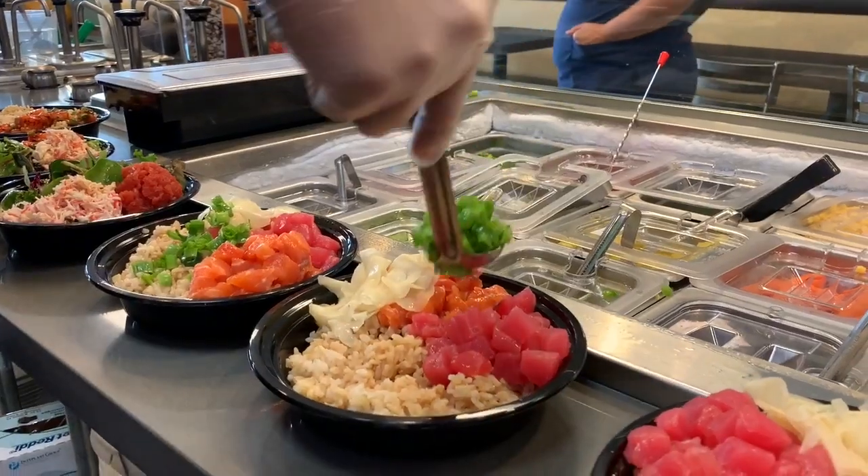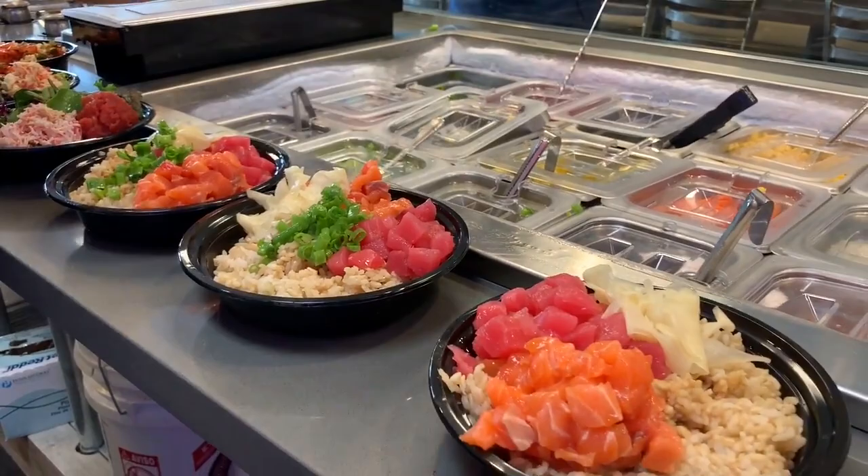Poke Me is a Hawaiian Japanese poke bowl, build-your-own style — whatever you like, whenever you like, and however you like. Poke would be considered like a deconstructed sushi bowl. You can basically also call it like a salad bowl or rice bowl.